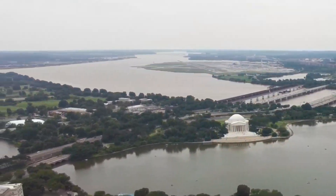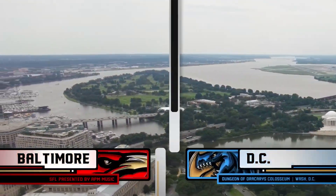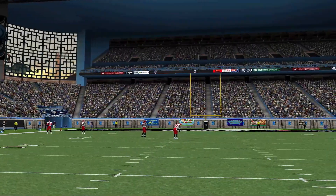Three weeks ago at Sports Gamers Online Stadium, the Baltimore Vultures defeated their division rival, the D.C. Dragons, by one point. Now, three weeks later, it's D.C.'s turn to host as the Baltimore Vultures take on the D.C. Dragons.